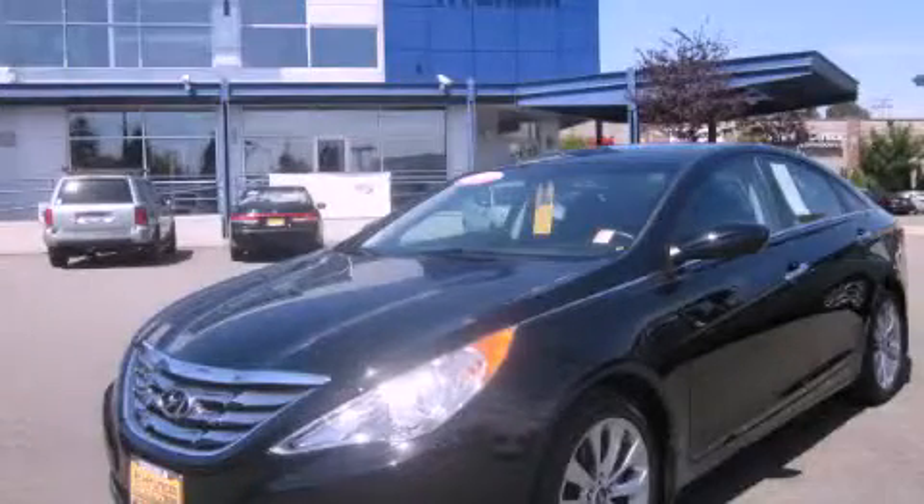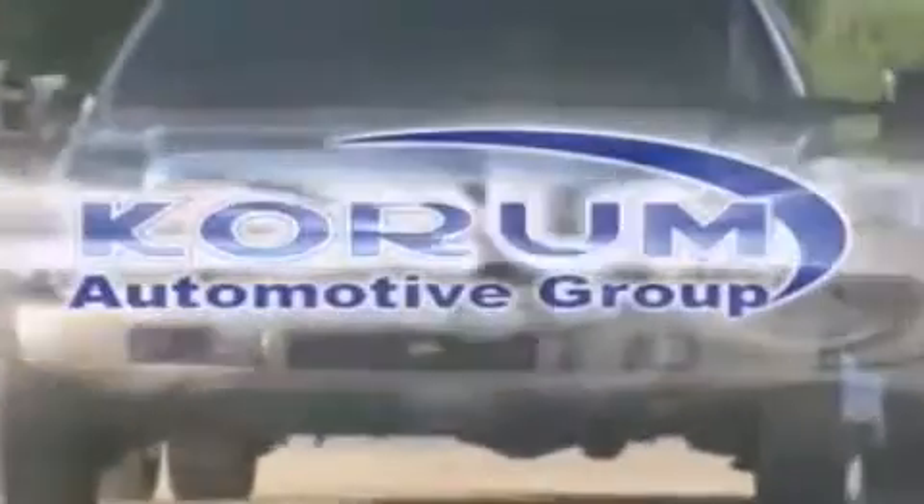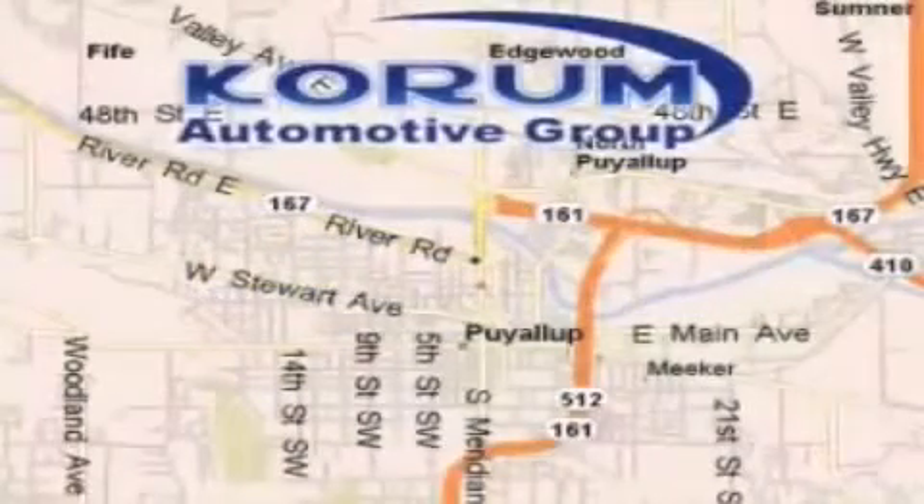Please call us today for more information on this great vehicle. Coram Automotive Group is located at the corner of River Road and Meridian in Puyallup.